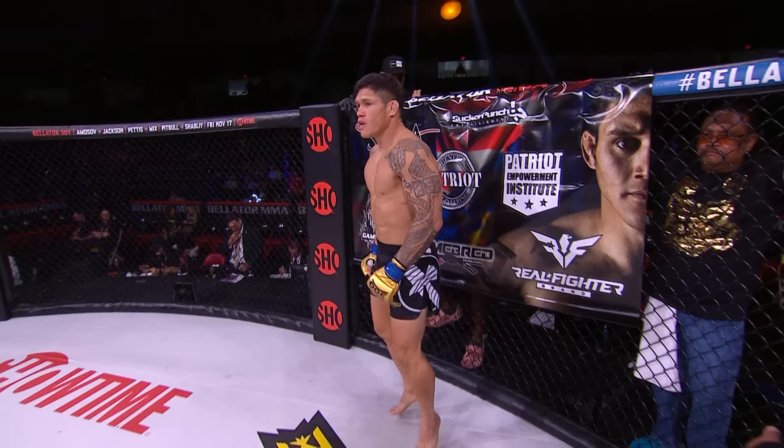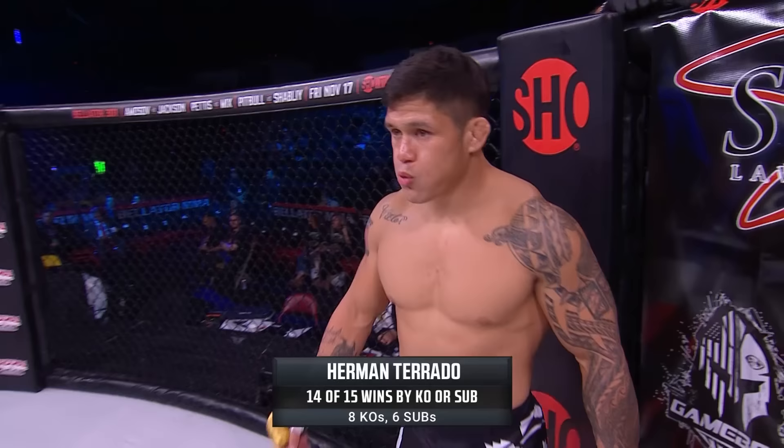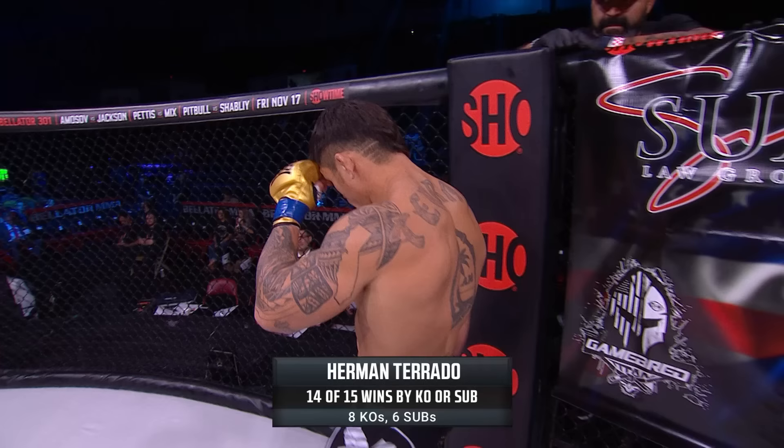Great to be back here in Southern California. No better place for Bellator 300. As we get set now for the prelims, the contract weight fight at 180 pounds, set for three five-minute rounds. We introduce first the blue corner at 5'9", weighing in 178.2 pounds, making his return to the Bellator cage. He brings 15 professional records, five losses, one draw — presenting Herman 'the Titan' Torado.